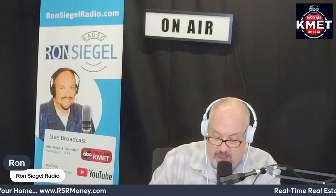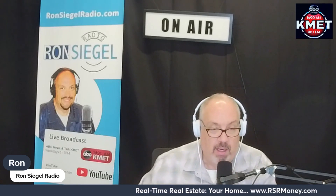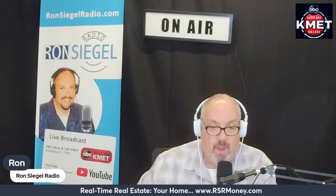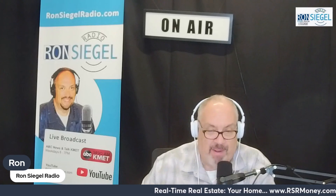That's Real-Time Real Estate, brought to you by rsrmoney.com. One of the things you've got to do is get the most possible visibility for your property, and we're going to talk about that further.